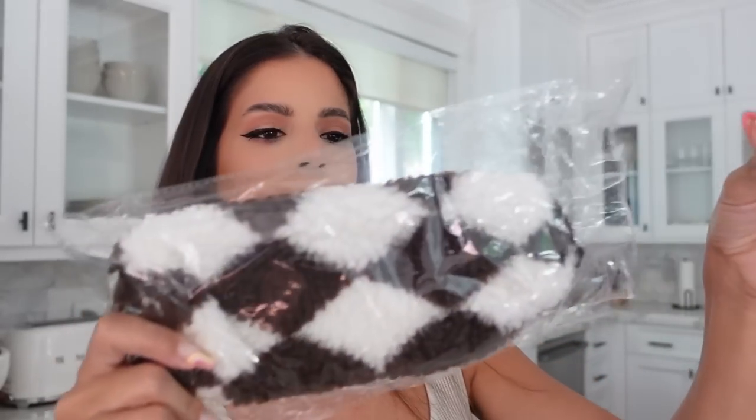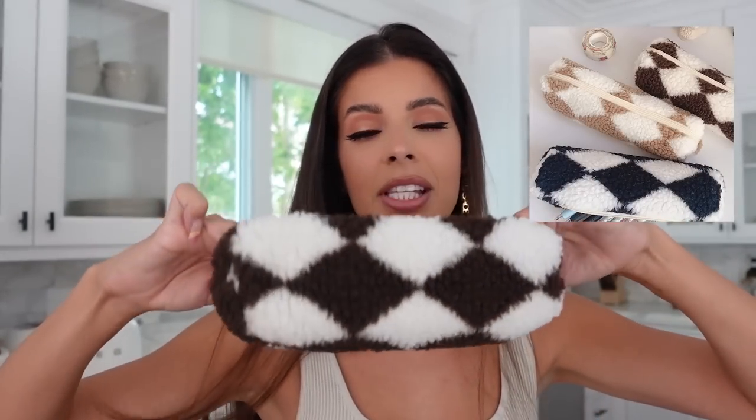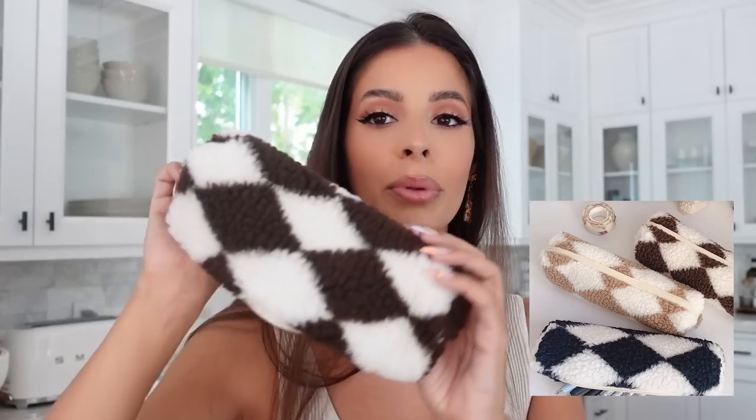The first item is super random but it was so cute I wanted to see what it looked like in person. It cost two dollars and fifty cents. It's a pencil bag — and it actually looks just like it does online, so I'm really impressed. It's lined inside, which means you can use it for makeup too. The sherpa style is so in right now and I adore the print. They had it in light tan, dark brown, or navy blue — definitely a win!